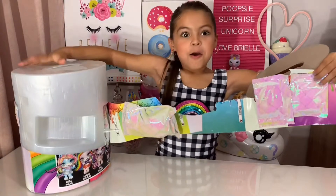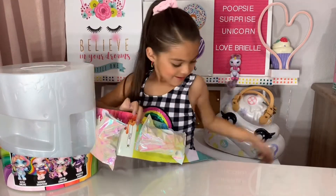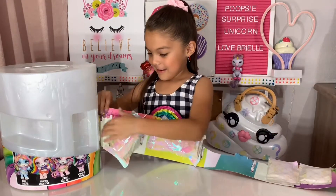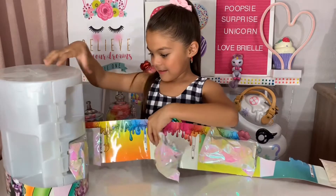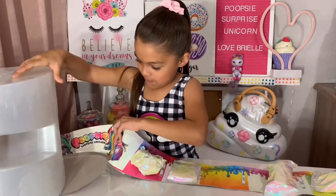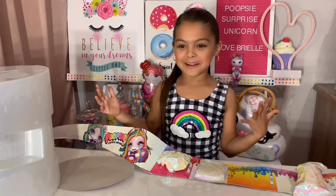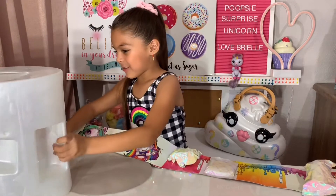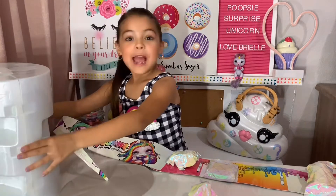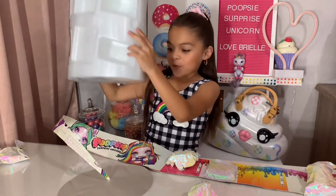Wow, this is humongous! Wow, it's falling! It's so big — look how many are here, we have to take out the other ones. The unicorn is inside here, so we'll save that for later.